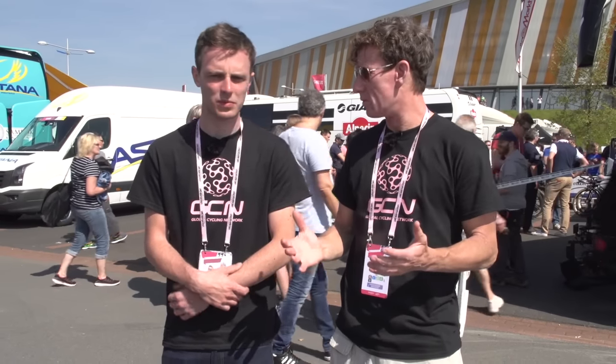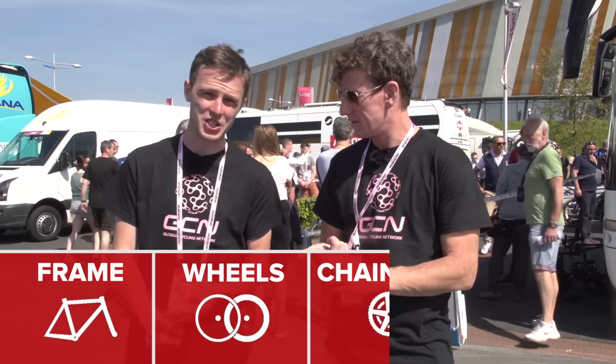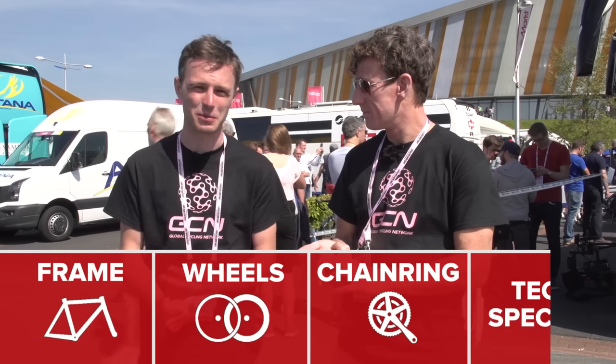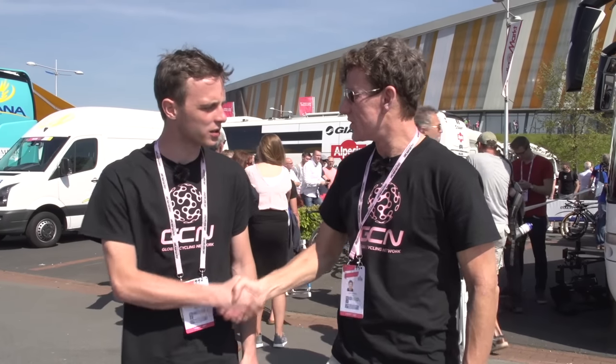We are at the start of the Giro d'Italia here in Appledoorn in the Netherlands, and we are going on a tech hunt challenge. It's a competition - we're going to look for four bits of tech: our favourite frame, our favourite wheels, biggest chainring, and we each have to come up with a special tech surprise at the end. We'll get a neutral party to decide the winner. Challenge accepted.